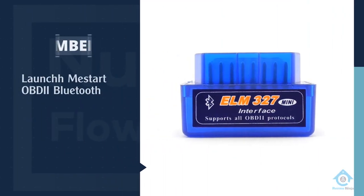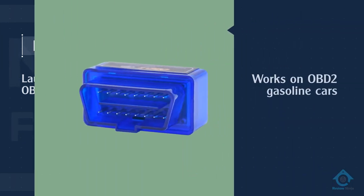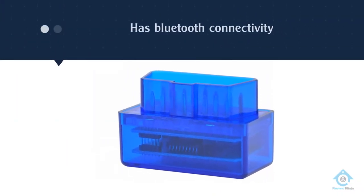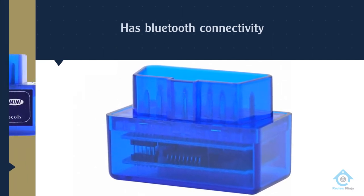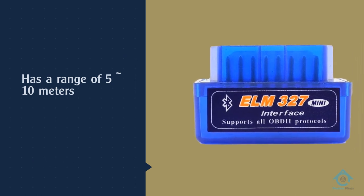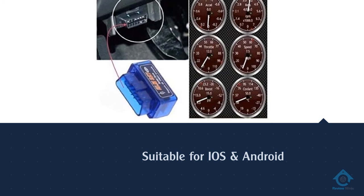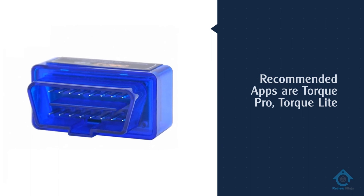Number five: Launch ME Start OBDII Bluetooth. For those serious about saving money, the Launch ME Start OBDII Bluetooth car diagnostic scan tool is the way to go. This Bluetooth scan tool was made to match up with Android smartphones, but it also supports operations with Windows software and even older Symbian devices. The scanner syncs perfectly with paid and free third-party apps such as Torque Light, Torque Pro, and OBD Car Doctor. The adapter features a small, translucent blue body with a low profile.